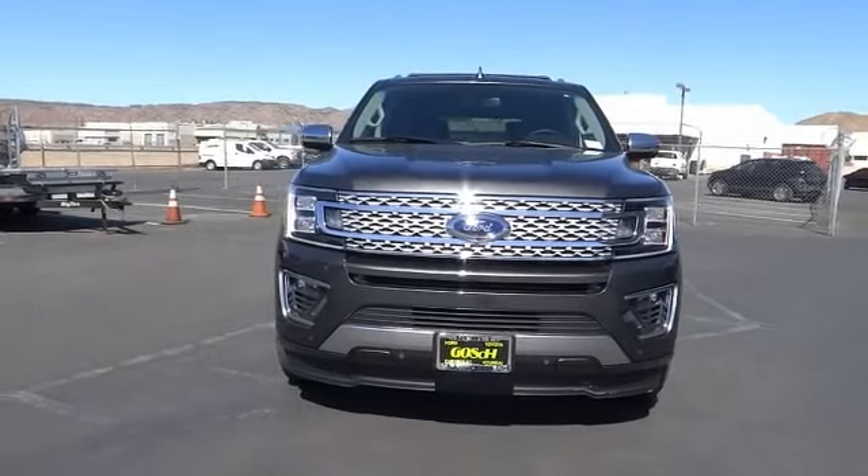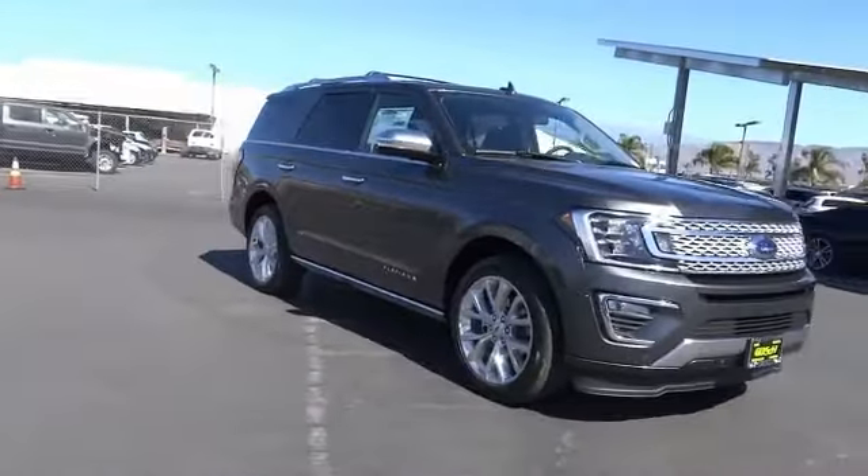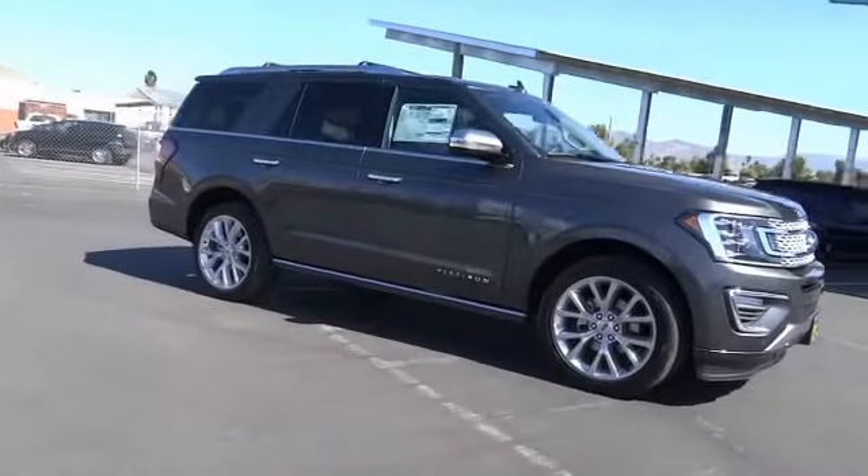We are pleased to show you the 2019 Expedition. Powerful, controlled, resourceful. Expedition.